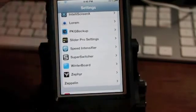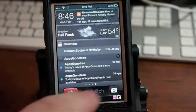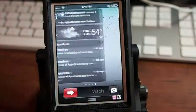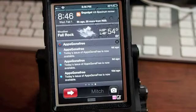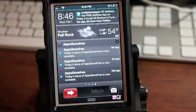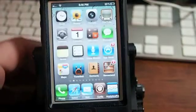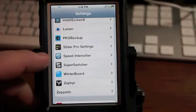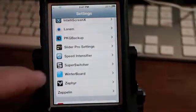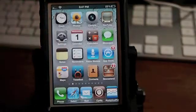IntelliScreen X is awesome also. Inside IntelliScreenX, if I swipe to the left, I'm getting rid of things in my calendar — if I've already read that and I don't want it visible on my screen, I can swipe left or right and it gets rid of it. That's called Lorem — L-O-R-E-M — and it's free, though it is a little buggy right now. Speed Intensifier — if you see my apps opening a little faster, it's been around a long time. It gives you a scale, top being the slowest and bottom being the fastest, and I'm on the fastest.